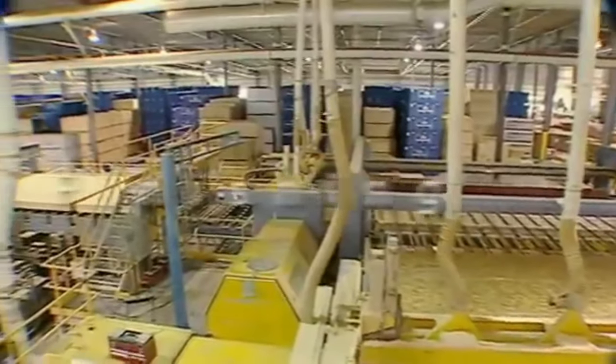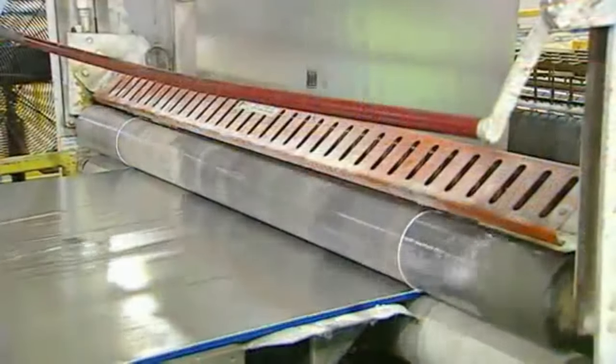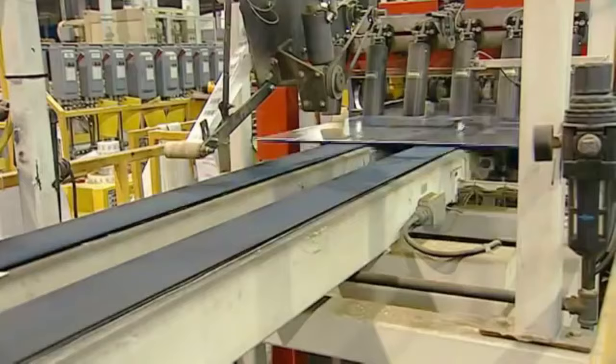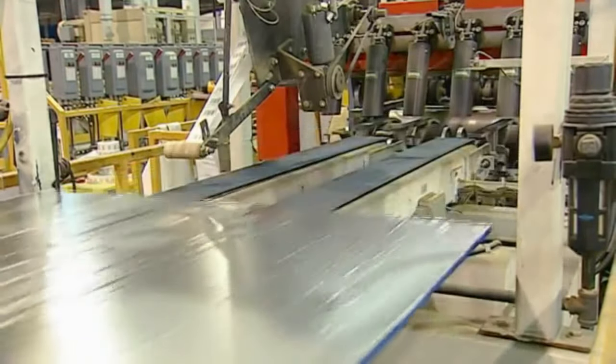Further product differentiation takes place in the finishing stage. Here, our ThermoStat Radiant Barrier Sheathing gets its aluminum foil overlay laminated to the board. This foil can keep up to 97% of the sun's radiant heat from penetrating into the attic when you have ThermoStat Radiant Barrier Sheathing on your roof.